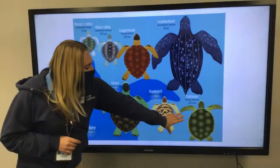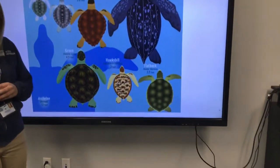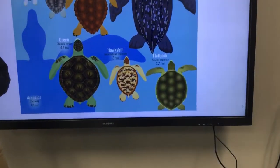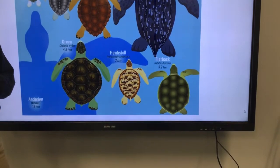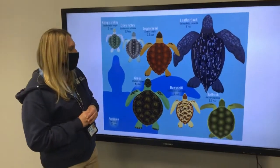The next biggest is the flatback sea turtle. An interesting fact about the flatback sea turtle is you're only going to find them around the northern coast of Australia and Papua New Guinea, so you're not going to find them in many places around the world.